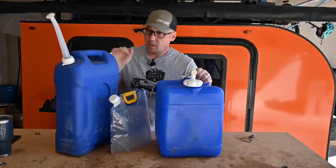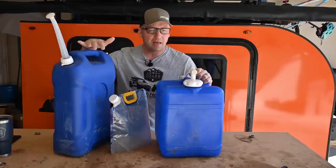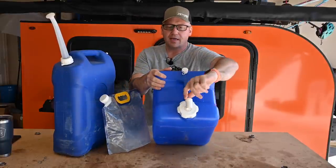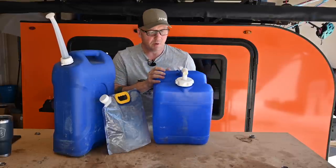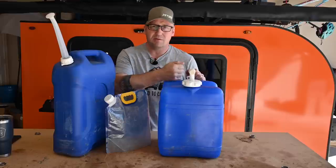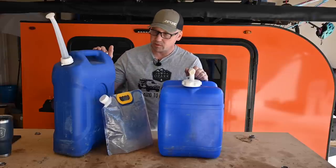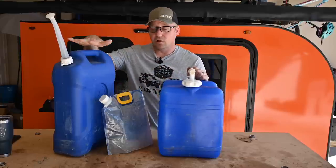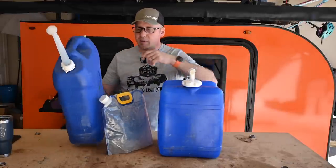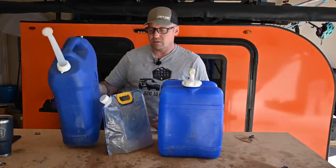Number two: water storage. There are a bunch of different options on Amazon. Standard five- or six-gallon jerry can-style containers work well. These Reliance square jugs have become my favorite because they've got a spout, you can lay them flat, and they're seven gallons — super handy. These collapsible bags are great for day trips; I've had one for five or six years with no leaks, no issues. Reliance just released a new version that's much taller and narrower with a wide opening and a nice cap — I'm going to get one of those very soon.